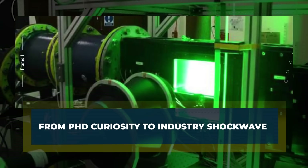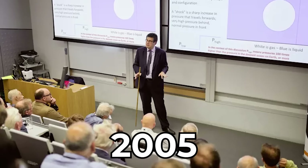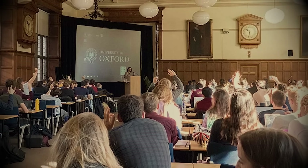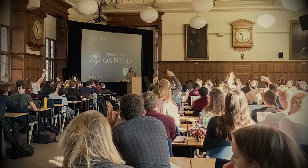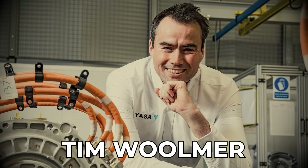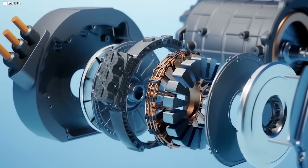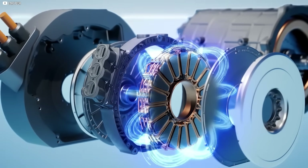From PhD curiosity to industry shockwave. In 2005, deep within the engineering halls of the University of Oxford, a PhD student was wrestling with a problem few outside the field cared to understand. His name was Tim Woolmer. His obsession? Electric motors. Specifically, how to make them lighter, more compact, and more efficient than anything the auto industry had seen.